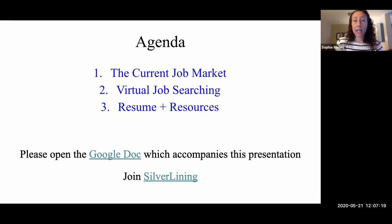What we'll be covering today: the current job market, virtual job searching strategies, your resume, and resources that you can use to tell your story and present yourself effectively. The Google Doc is linked here as well. One resource I think is incredibly helpful nationally is called Silver Lining. I just want to point that out so you can all join it — I'm not a part of it other than as a participant, but it lists different industries and companies hiring all over the country and has free resources for resume reviews and mock interviews. I encourage you to leverage that free resource.